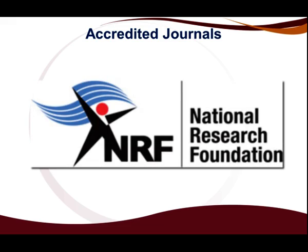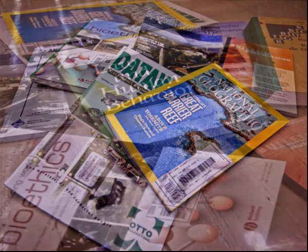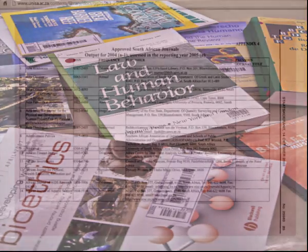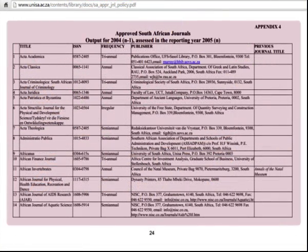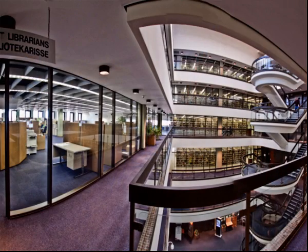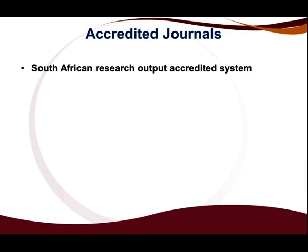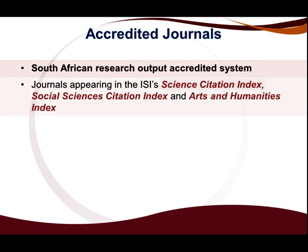The NRF application process starts long before you actually apply, as there are various tools that you need to put in place beforehand. The choice of journals in which you publish is very important to ensure that you publish in accredited and high-impact journals. The following lists of journals are important to consult in the identification of accredited journals: the South African Research Output Accredited System, journals appearing in the ISI Science Citation Index, Social Sciences Citation Index, and Arts and Humanities Index.